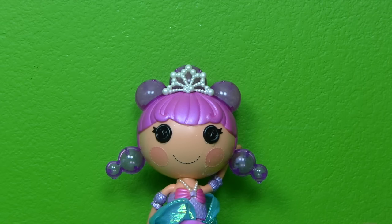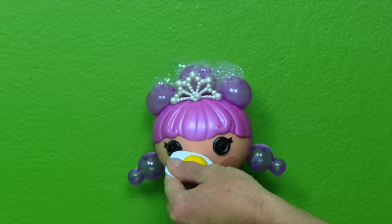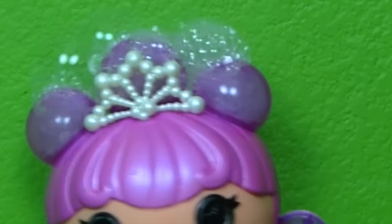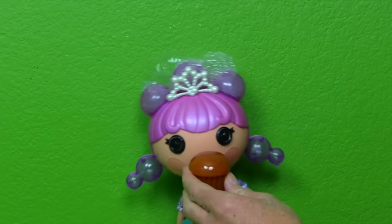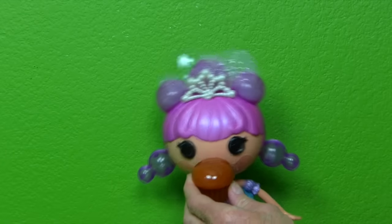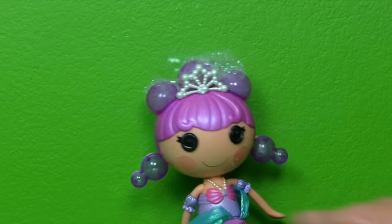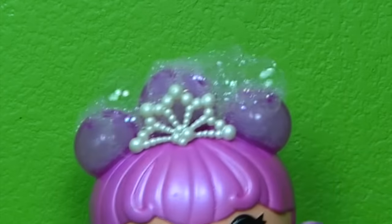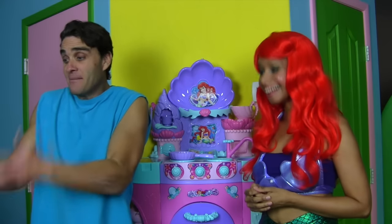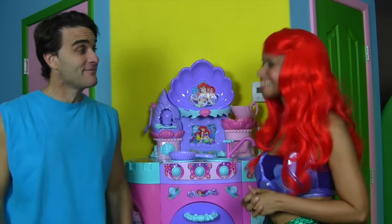Let's give it to La La Loopsie Bubbly Mermaid and see if she likes it. Here you go, Bubbly Mermaid. Would you like some of these eggs? Look — Bubbly Mermaid likes it! She's making bubbles! What about a mermaid muffin, Bubbly Mermaid? Bubbly Mermaid likes the muffin too. How about a mermaid cookie, Bubbly Mermaid? Wow, look at all the bubbles! My La La Loopsie Mermaid loves your mermaid food. She loves it. You totally saved the day!